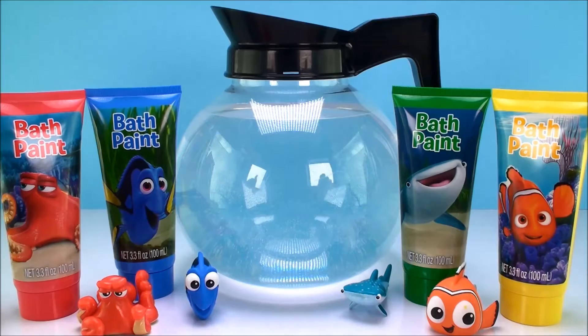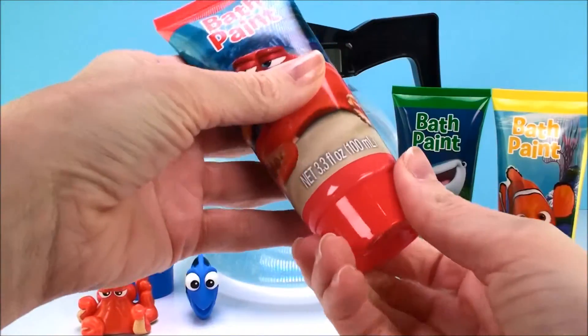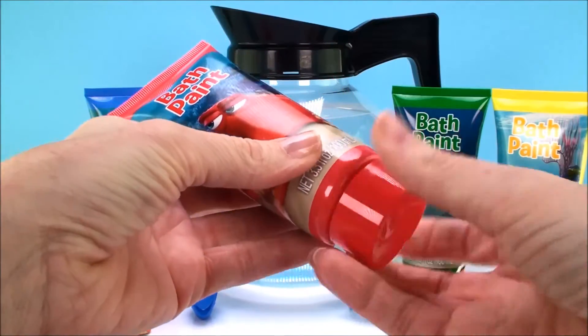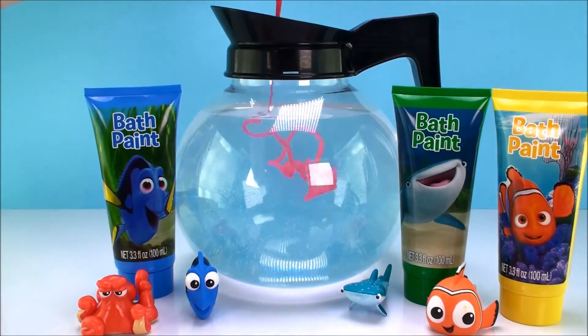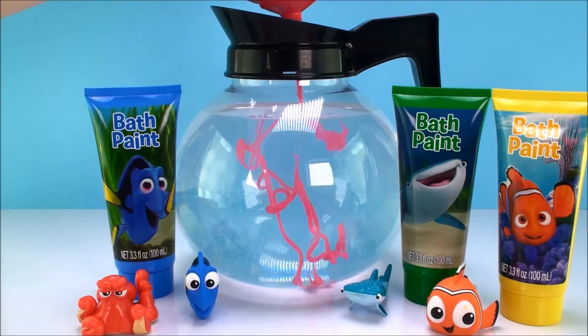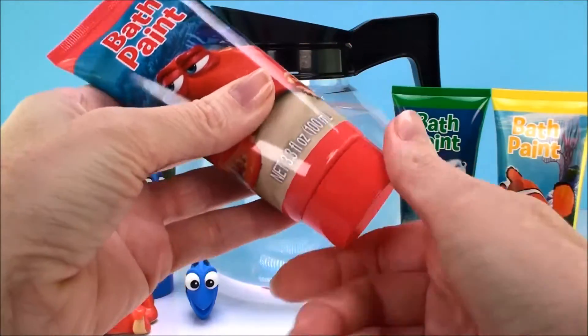Here we have Dory's coffee pot full of water. So we're gonna take our paints and we're gonna put them in and see how they look in the water. We'll start with Hank's red bath paint. Oh, that's so pretty! That is fun.